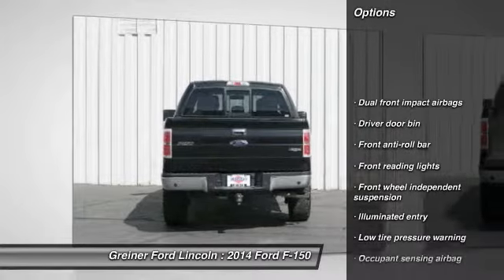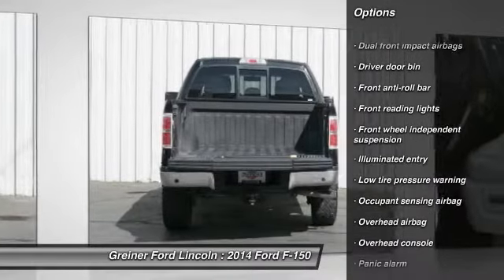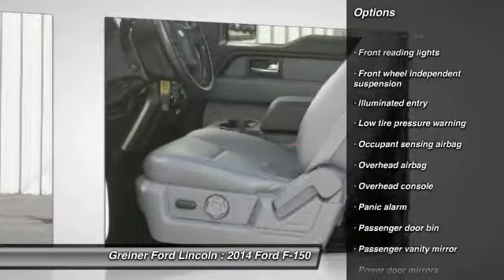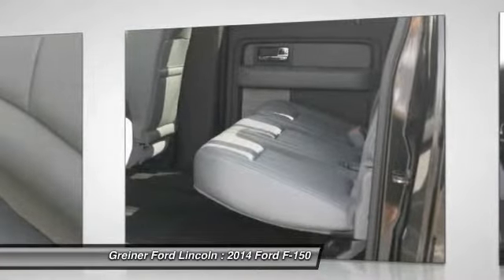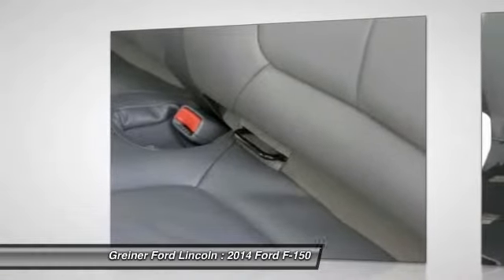Traction control, dual airbags, air conditioning front, power steering, four-wheel disc brakes, power windows, security system, electronic stability control, panic alarm, overhead console. Wouldn't you look great in this vehicle?